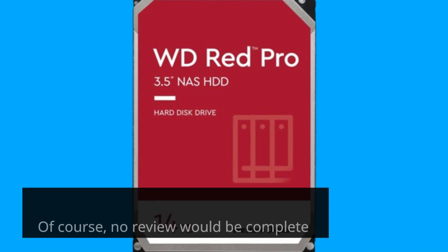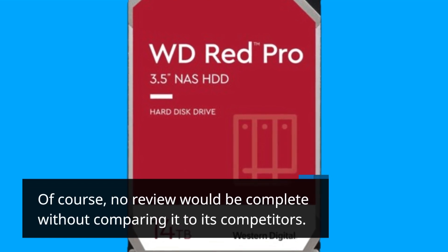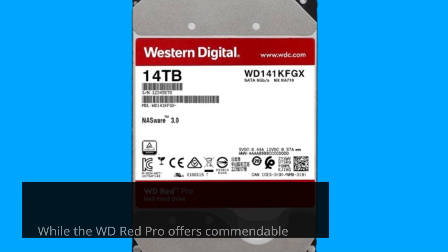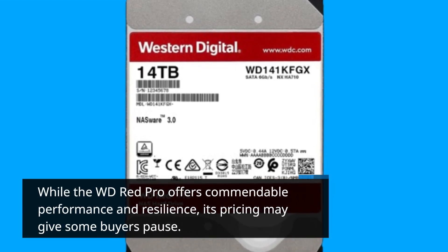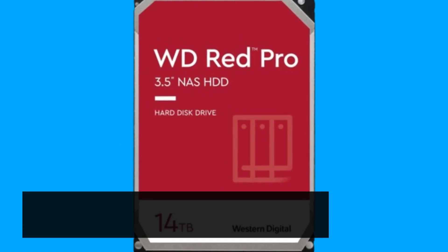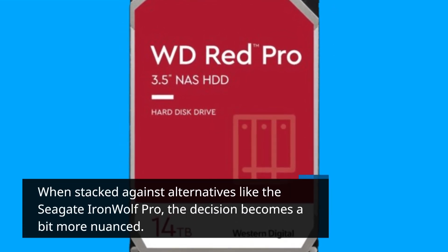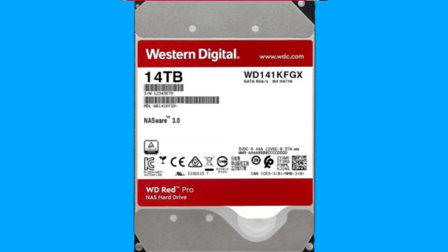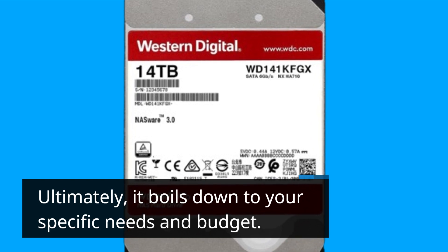Of course, no review would be complete without comparing it to its competitors. While the WD-RED Pro offers commendable performance and resilience, its pricing may give some buyers pause. When stacked against alternatives like the Seagate IronWolf Pro, the decision becomes a bit more nuanced. Ultimately, it boils down to your specific needs and budget.